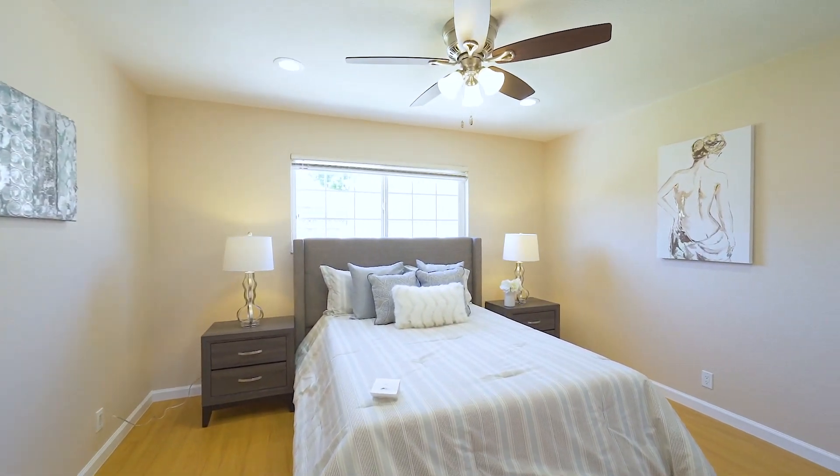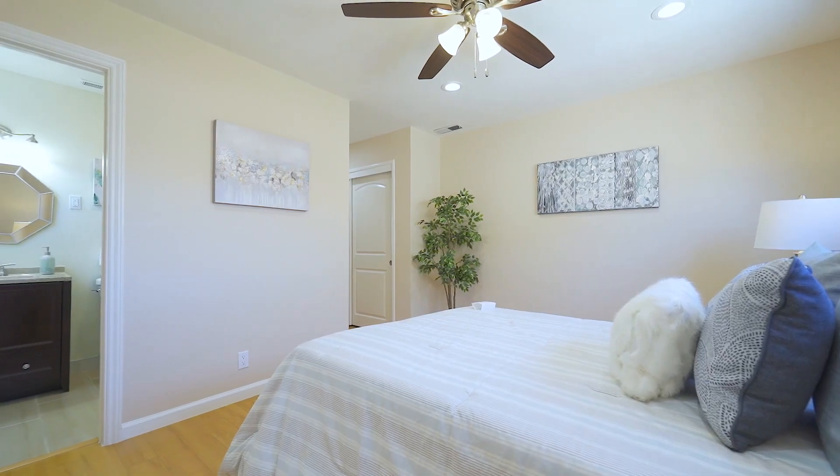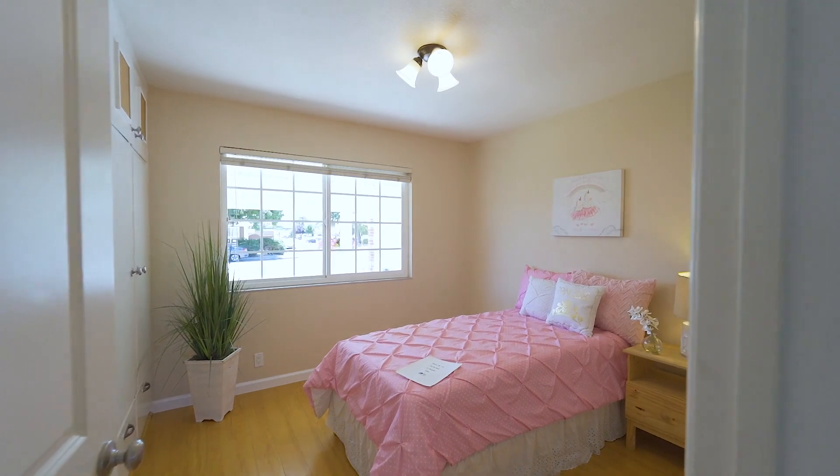The master bedroom comes with can lighting as well as a ceiling fan. The interior of the house was also recently repainted.